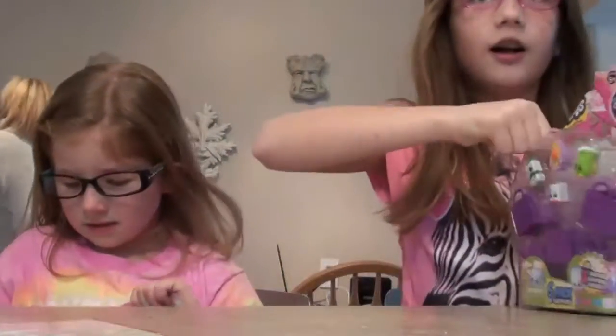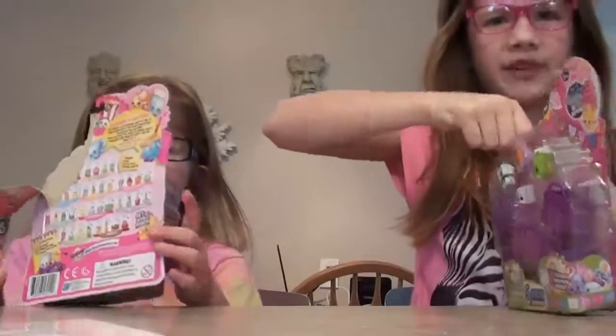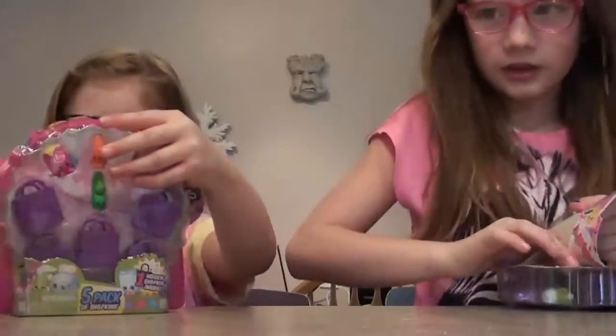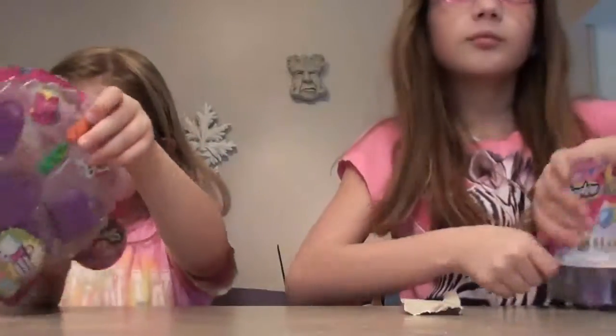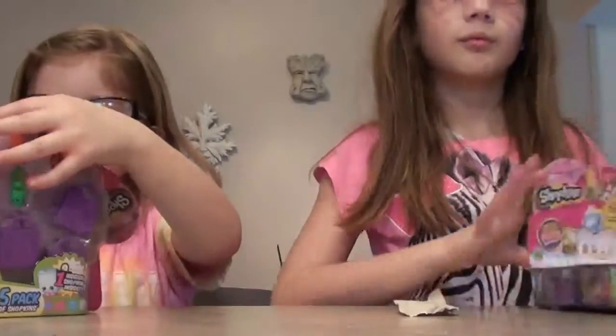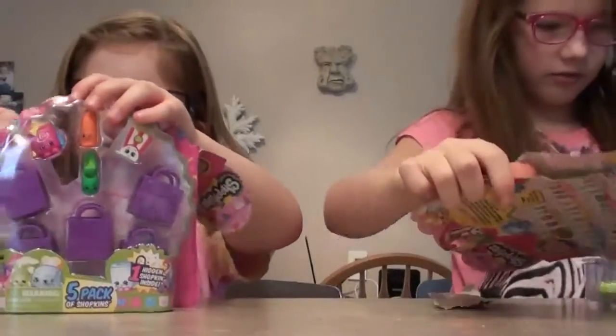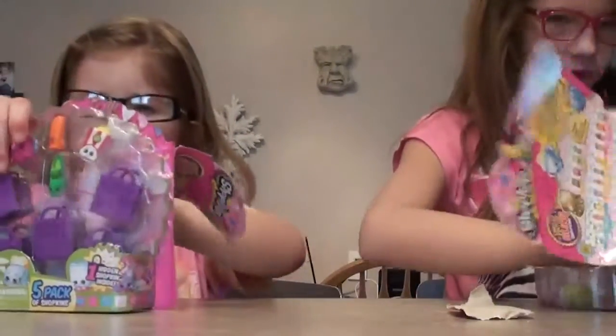Should I read some viewer feedback first? What's viewer feedback? One viewer writes: when are you going to start opening Star Wars toys? Never. Another viewer writes: do you ever think they're going to have Star Wars Shopkins? No.